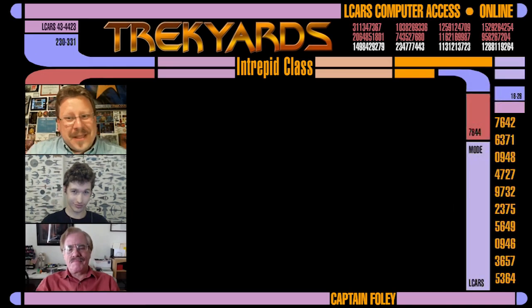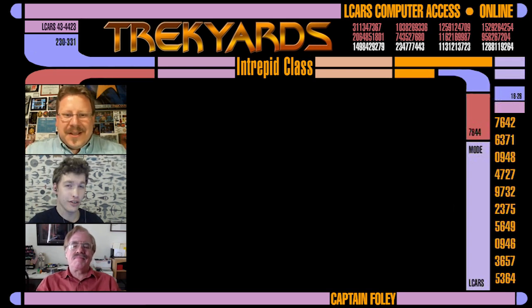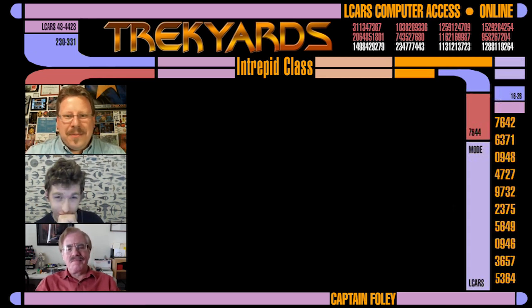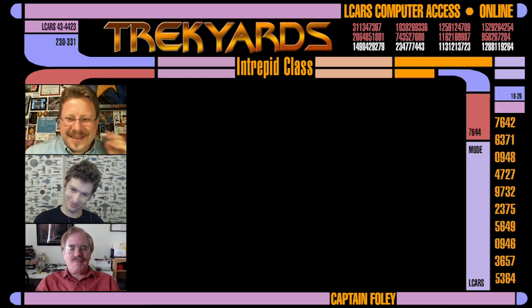Hello everyone. The intrepid Captain Foley and Commander Cockings returning once again to give you another designer briefing on one of the most iconic Star Trek ships. Hi Stuart. Hi Rick. Hi guys. The voyage we are about to embark on is a dangerous and uncharted one. And to help us through it all is the very awesome Rick Sternbach. Welcome back to the show, Rick. It's great to see you again. Hey guys, what's up?